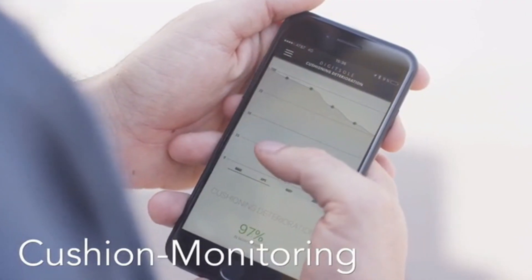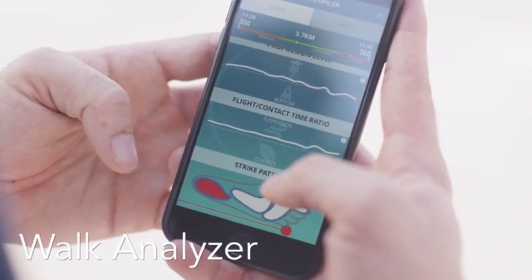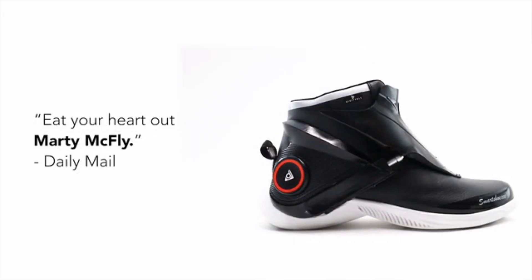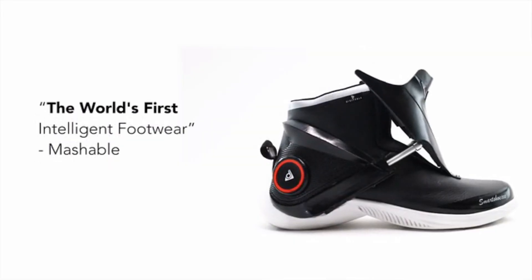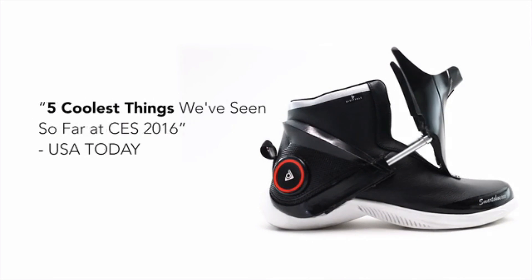Whether you want to walk off some weight, boost your mood or improve your posture, these sneakers will guide you along the way. And that's not all — they also save you from the trouble of tying shoelaces and keep your toes toasty with built-in heating up to 45 degrees Celsius. How much do these amazing sneakers cost? Just a cool 200 bucks.